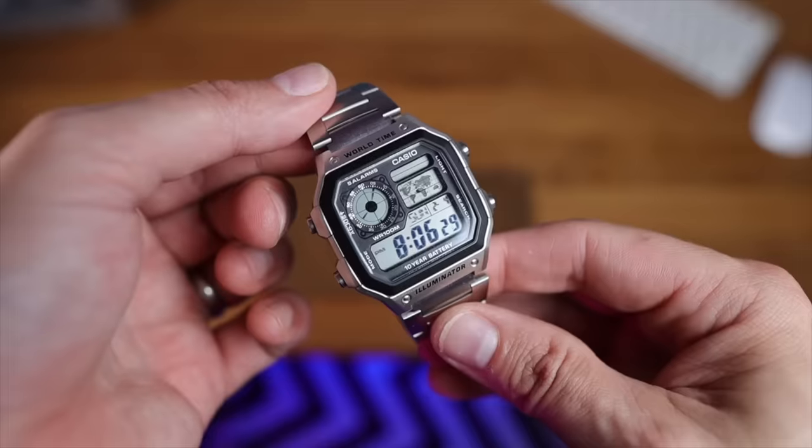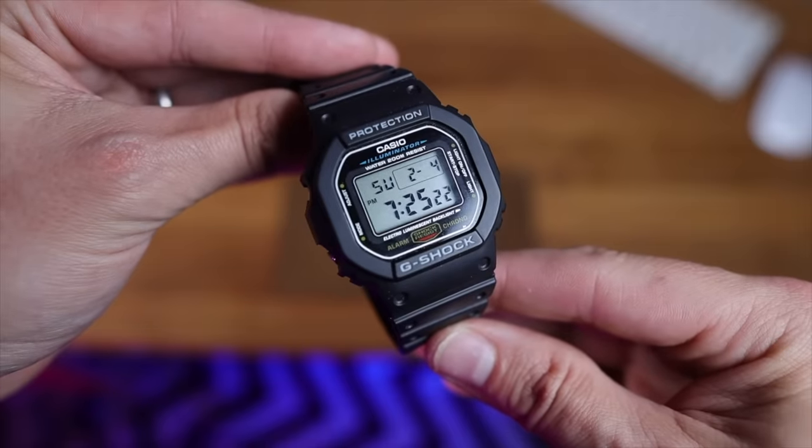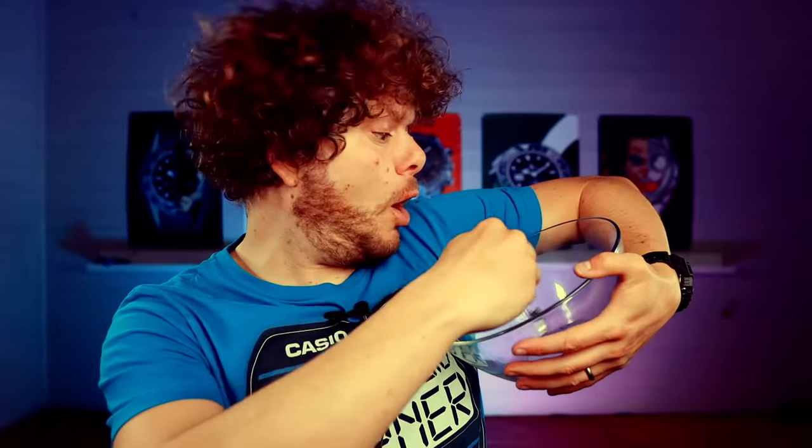Any excuse to buy a Casio — I'm there like a shot. Now imagine you've taken all your favorite bits of Casio: the Royale, we all love that watch, the G-Shock, let's throw in the fishing timer — put it all into a bowl, mix it good, and voila, you've got what has the potential to be the best budget Casio release of 2024. But the big question is: is that overall package worth you buying?